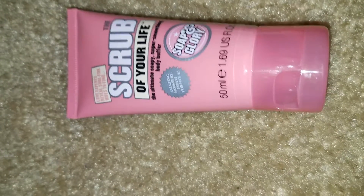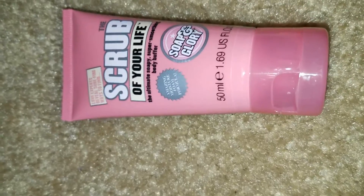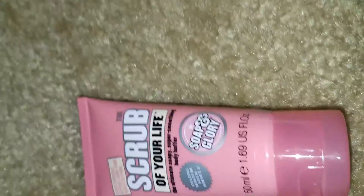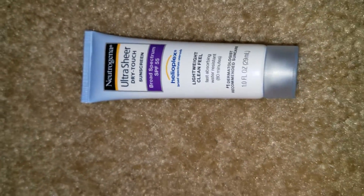Next in the box, from Soap and Glory, is a scrub. I love this brand — the first time I tried Soap and Glory was in December and I fell in love with it immediately, so I'm sure I'm going to like this.